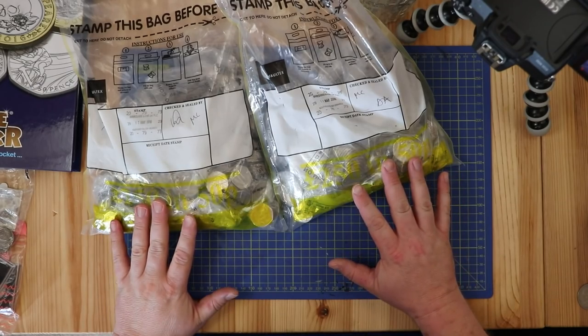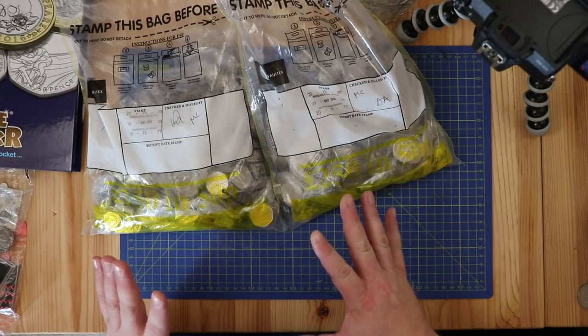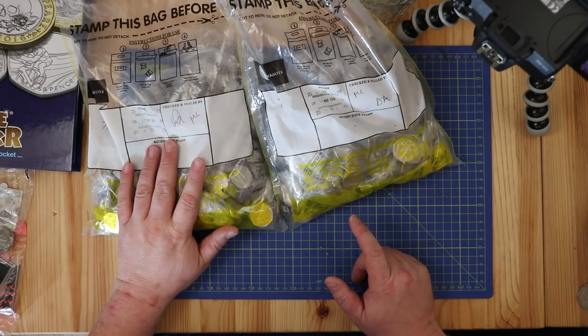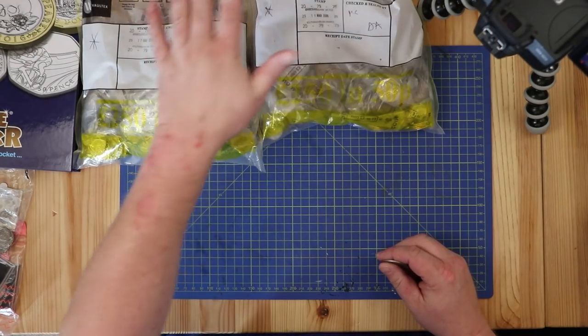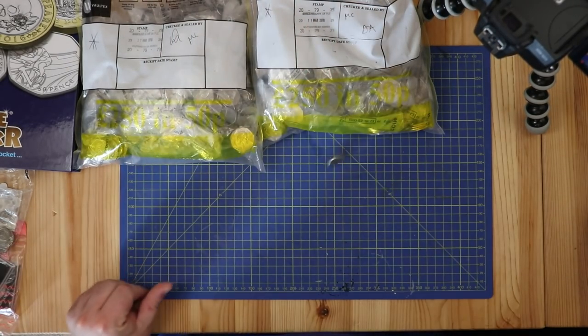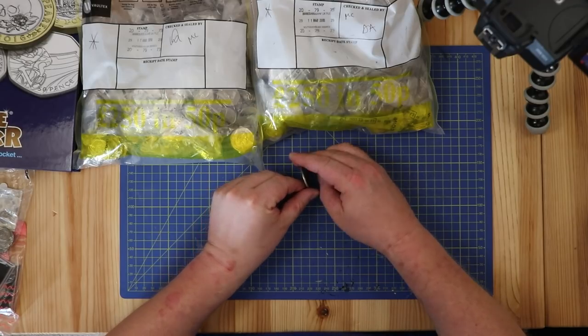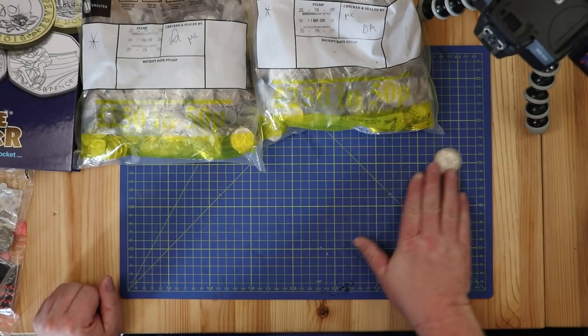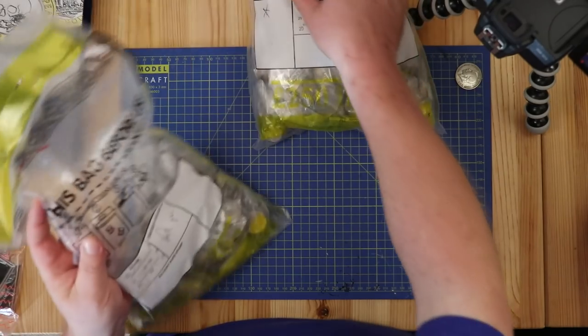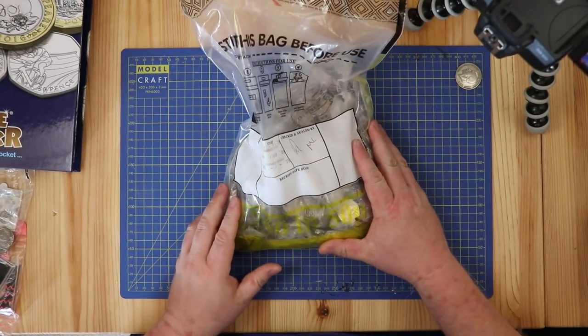500 pounds in 50 pence pieces for a coin hunt video, but which one do I choose - left or right? Heads or tails? That was a rubbish spin. Heads - brilliant! This one it is.